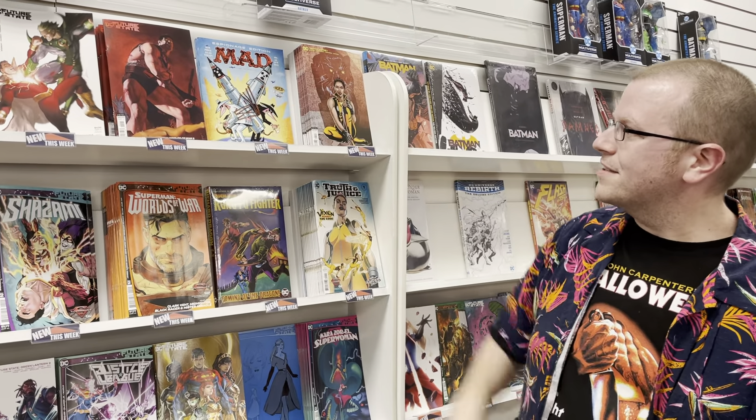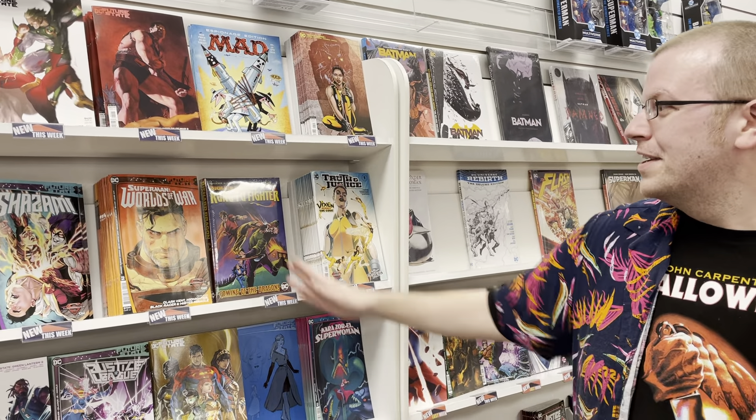Hey guys, Matt here coming to you from Fanfare. You know the drill — we're going to check out the new books, so please follow me and let's see what's new coming out tomorrow.